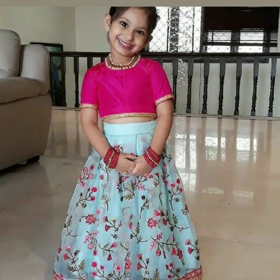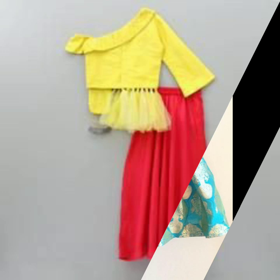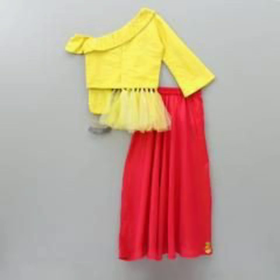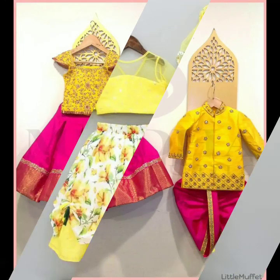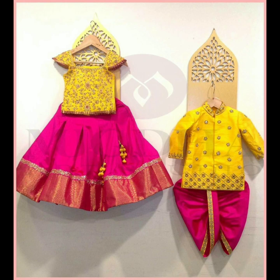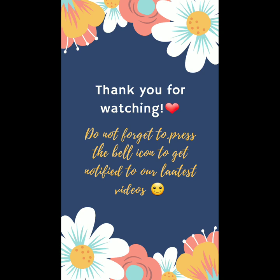While you are getting a crop top lehenga blouse for your kid, whether online or getting it stitched offline, it is very important to keep the fabric in mind because kids get very irritated if they're not comfortable with what they're wearing. I do hope these ideas were helpful to you. If they were, please don't forget to like, share, and subscribe to the channel.